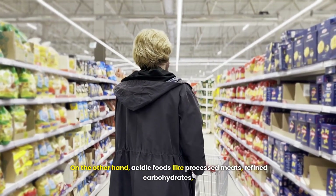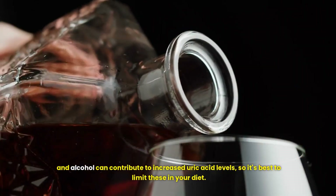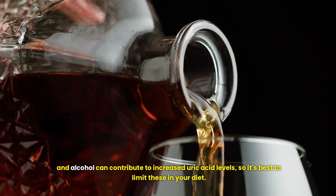On the other hand, acidic foods like processed meats, refined carbohydrates and alcohol can contribute to increased uric acid levels, so it's best to limit these in your diet.